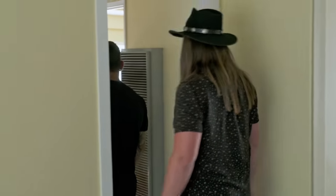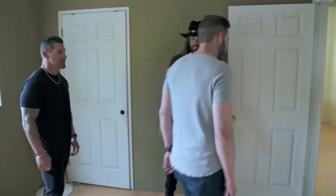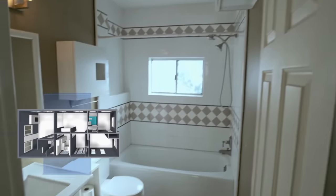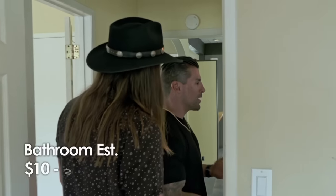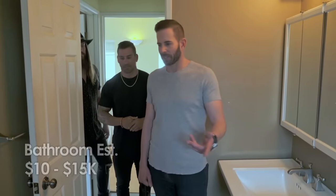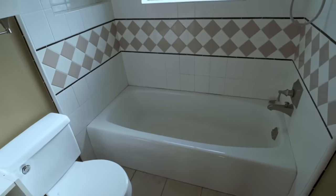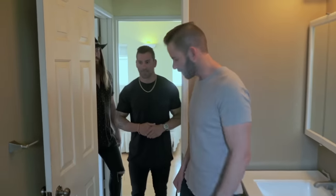We have some bedrooms back here — just a standard bedroom. So this is one of two bathrooms. What do you think it's going to cost you to redo this bathroom? Between $10,000 to maybe $15,000 — I think about $10,000. So just a full gut. We need to keep at least one bathtub in the house — whenever you're flipping houses, keep one bathtub for kids. They have a good-size bathroom.